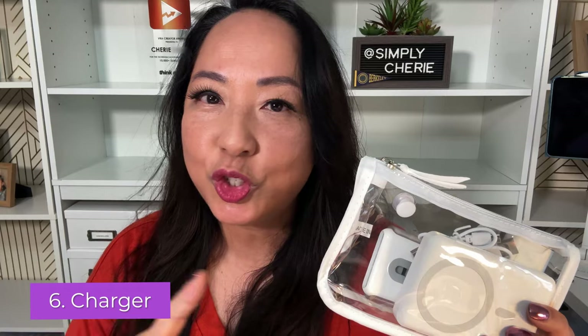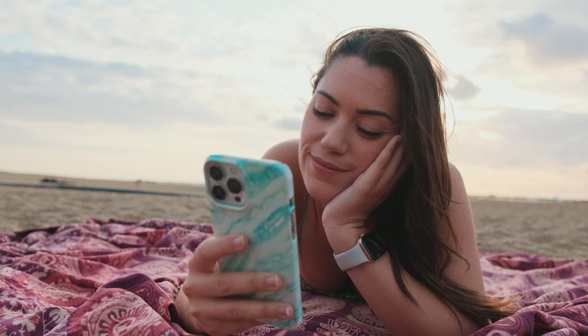Number six: a charger. Do not forget a charger. You are all day at the beach — you're taking pictures, maybe you're reading from a tablet or your phone, maybe you're listening to music. You need a charger.